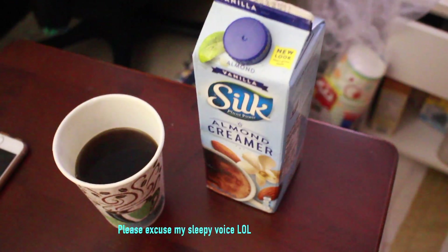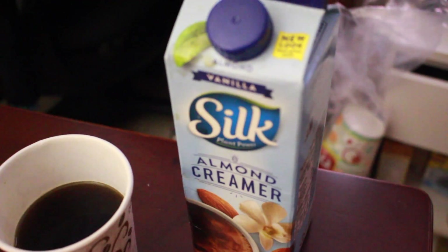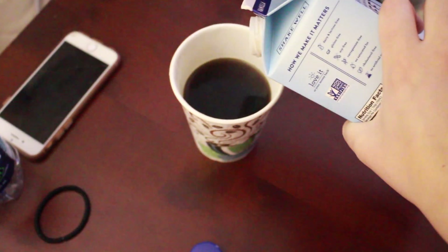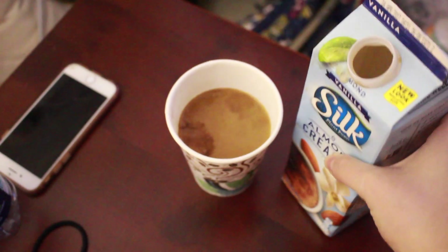For my coffee in the morning I usually use this Silk almond creamer in vanilla. I usually don't have to use stevia with this, which is awesome, and it makes my coffee super creamy and just delicious.